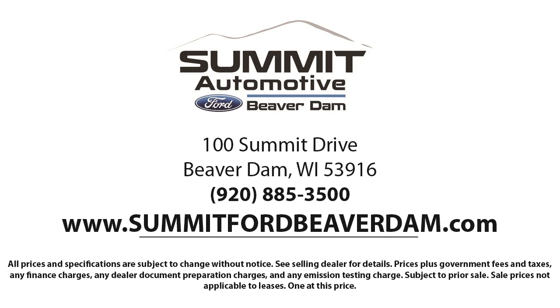Here at Summit Ford, we always strive to deliver a first class car shopping experience and we'll show you how much you mean to us as our valued customer. We offer a variety of financing services so you can get the vehicle you want without a problem. We also offer full auto service and car repair so you can get the best care for your purchase. Come see us today and experience the satisfaction that comes from being a Summit Ford customer.